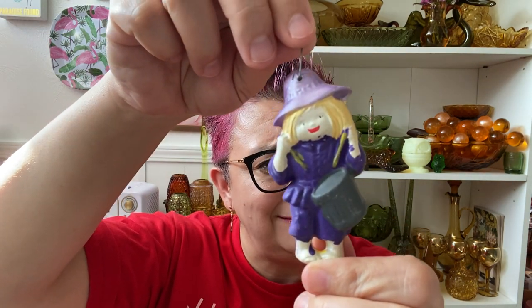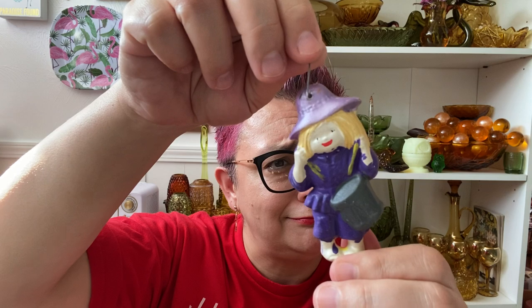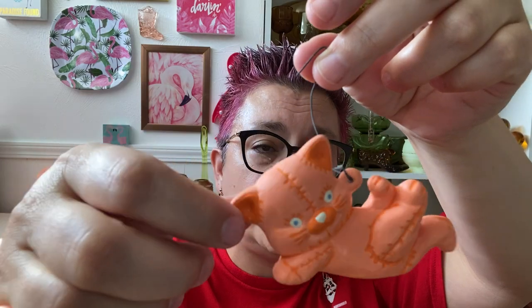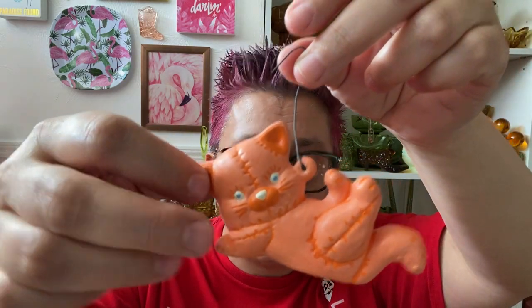Little drummer girl — the purple makes her look a bit like a witch. Another Santa. Oh, look at that kitty cat — it's quilted, the look of being quilted. Kitty cat. Noel.